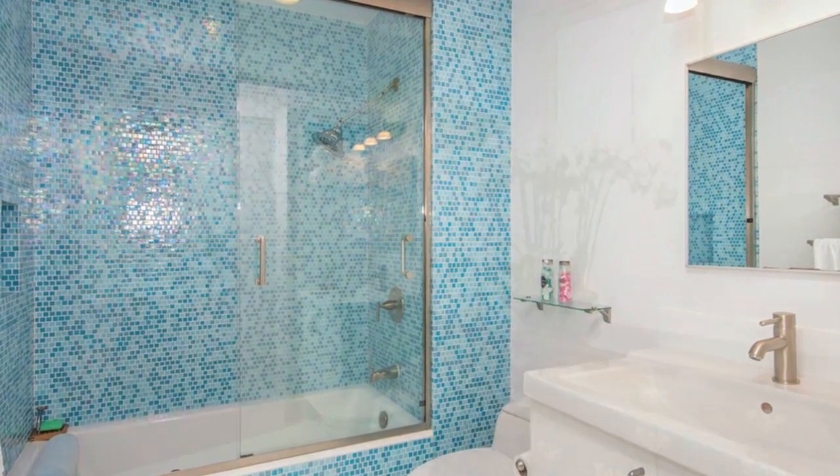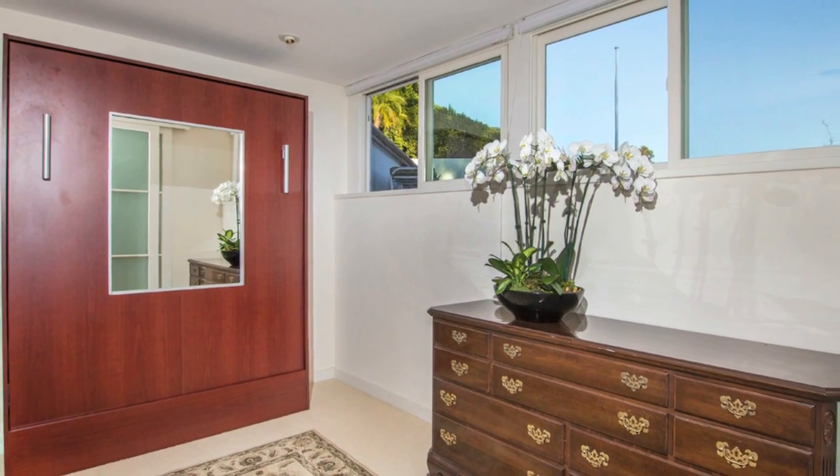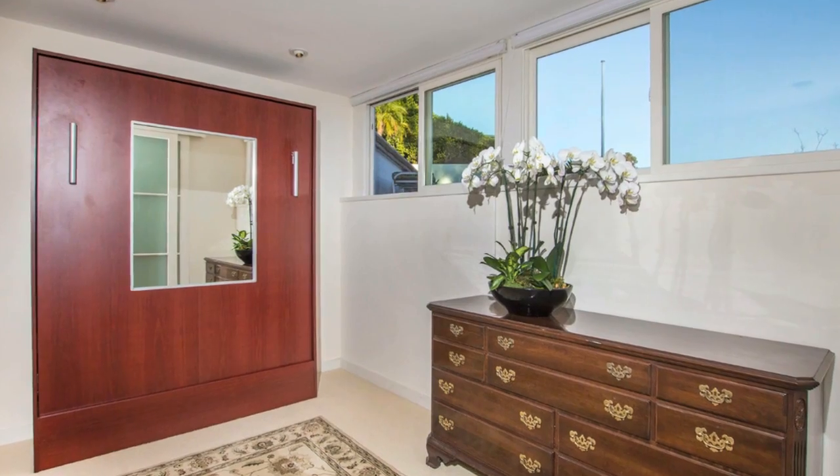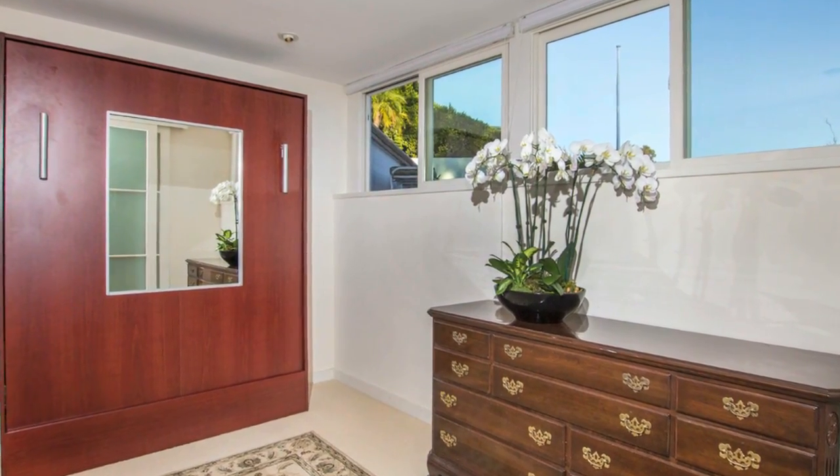The secondary bedrooms are located on a level down with large sliding doors that open to a deck. The bonus room is currently being used as a guest bedroom but would serve equally well as a fantastic home office, workout room, media room, or hobby area.